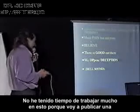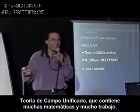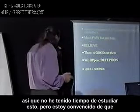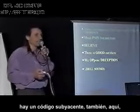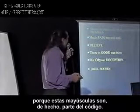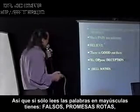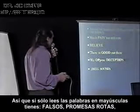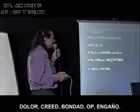I haven't had time to work on this so much because I'm publishing a unified field theory with a lot of math and work in it. But I am convinced that there is an underlying code as well in this, because these capitalizations are actually part of the code. So if you only read the words that are capitalized, you have: false, broken promises, pain, belief, good, OP, deception.